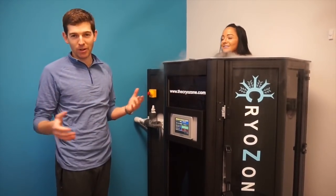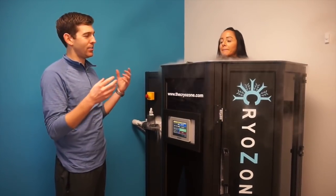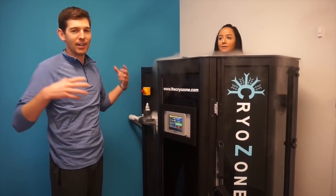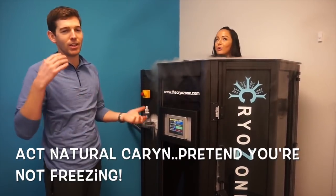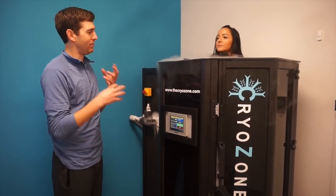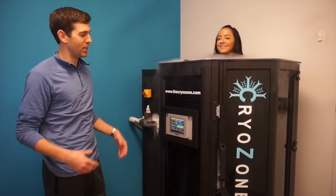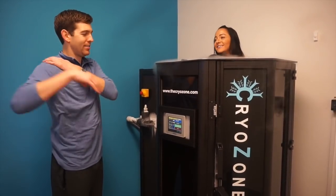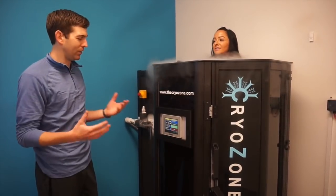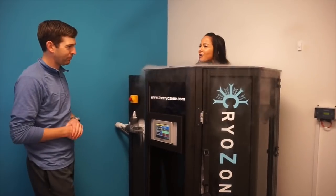Cryotherapy is great for recovery — the cold helps reduce inflammation and swelling, it stimulates circulation which is really great after a workout, flushes out toxins, and numbs any of the affected sore areas. After a workout it takes that achiness to just a relaxed fatigue; I have better range of motion and I don't feel as sore.